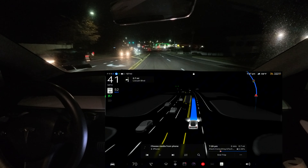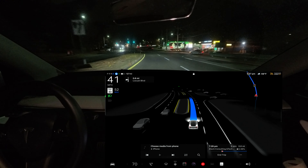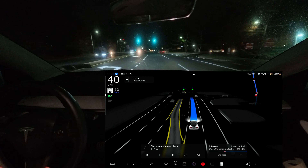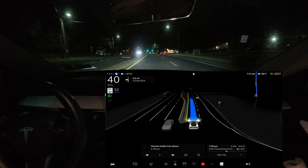If you're wondering who I am, my name is Anato Mohamed and I love to film Tesla full self-driving videos in New York. If you're new and watching this video for the first time, please make sure you hit that subscribe button.